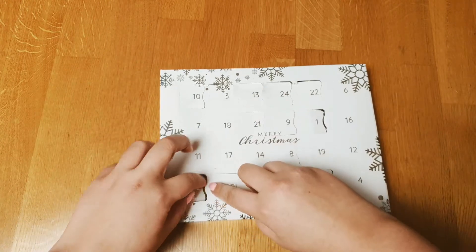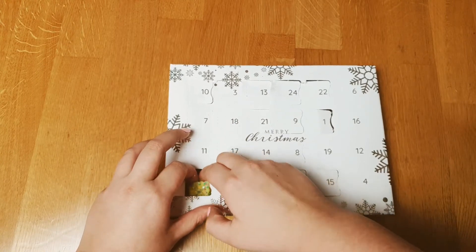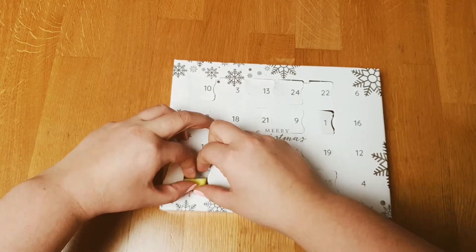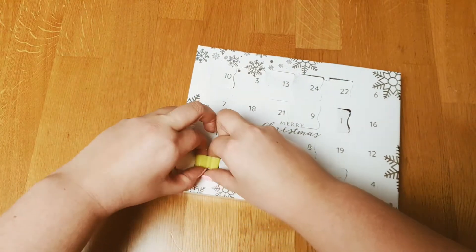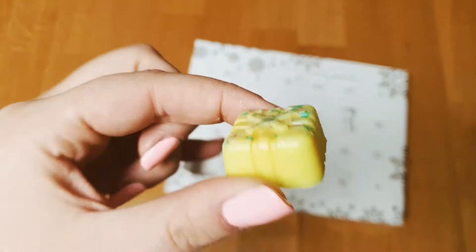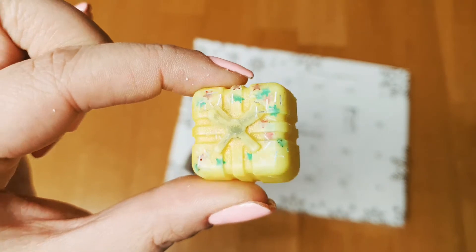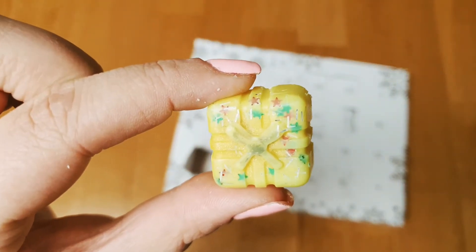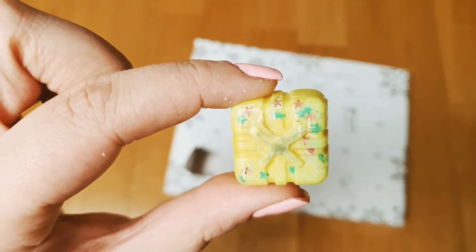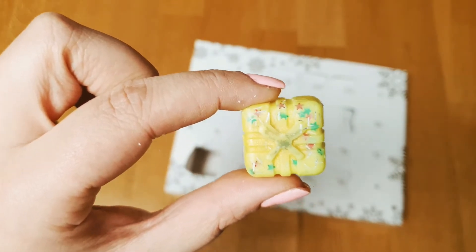Door number two is cinnamon doughnuts. Small little gift shapes and it smells definitely like a cinnamon doughnut. It's just a really smooth scent, very good. If you like sweet scents — not too hard sweet scents — this is a very good choice for you.